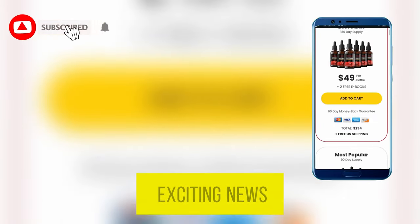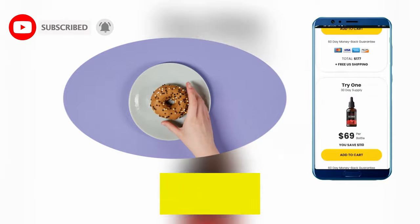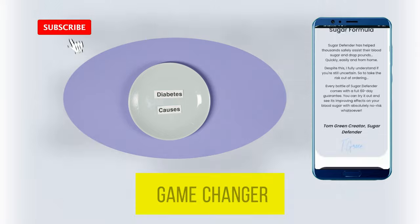Hello everyone, and I've got some exciting news to share about Sugar Defender. I've been digging into the nitty-gritty details of this product, and let me tell you, it's a game changer.